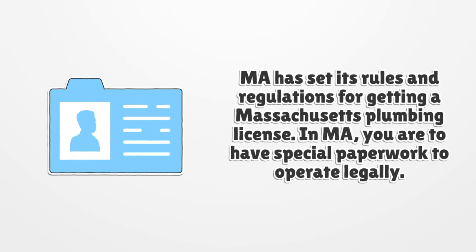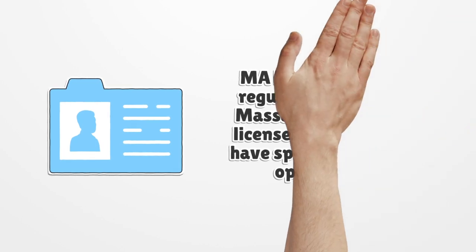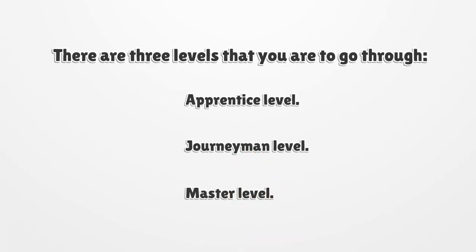In MA, you are to have special paperwork to operate legally. There are three levels that you are to go through: Apprentice level, Journeyman level, and Master level.